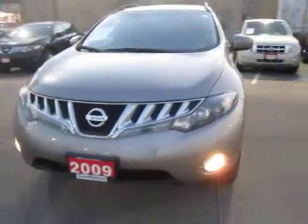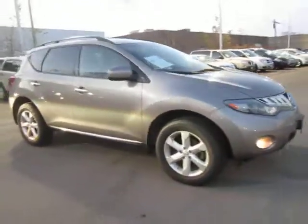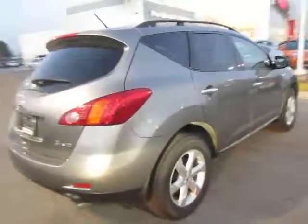Hello everyone. Matt from Collins Nissan over in sunny St. Catharines, here to show you some more of our used car inventory. What I've got for you today is a 2009 Nissan Murano S all-wheel drive SUV.